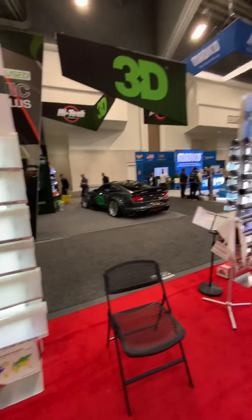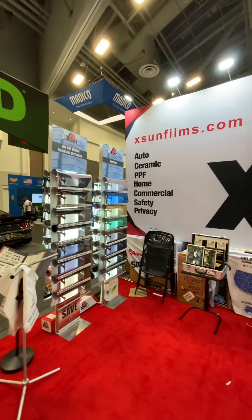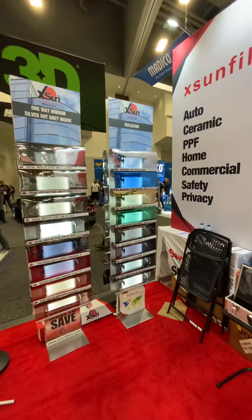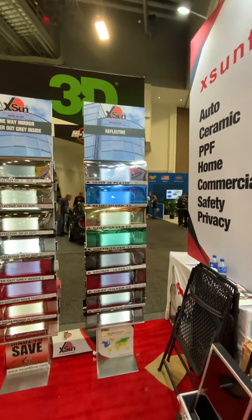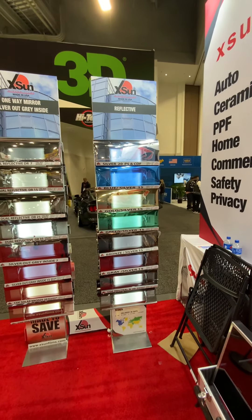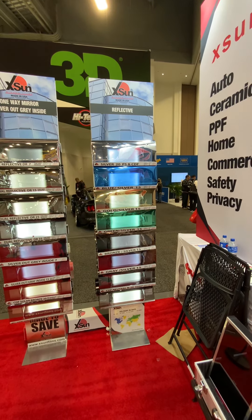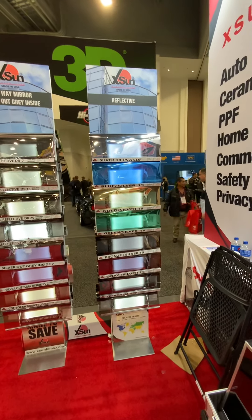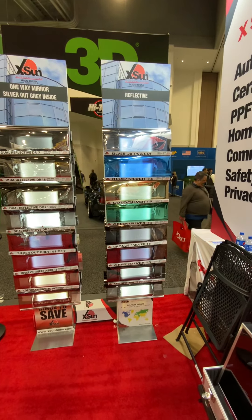We have a wide range of residential and commercial films: Silver 20, Silver 35, Silver 50, Silver 70. Then we have Blue Silver — outside is blue, inside is silver. Gold Silver — outside is gold, inside is silver. Green Silver — outside is green, inside is silver. Bronze Silver — outside is bronze, inside is silver. Gray Silver — outside is gray, inside is silver.